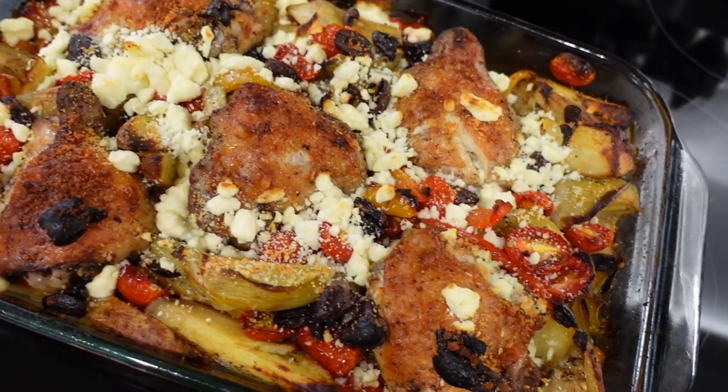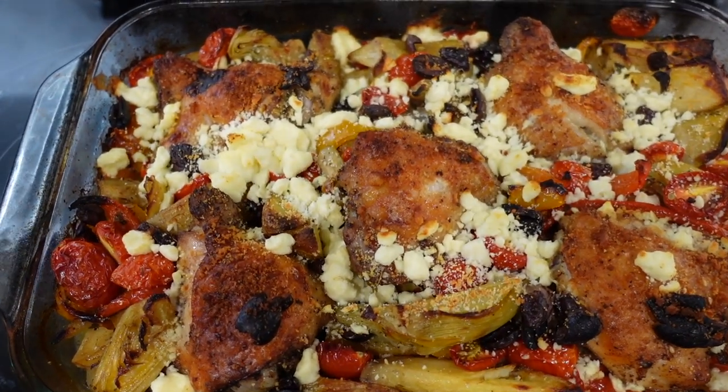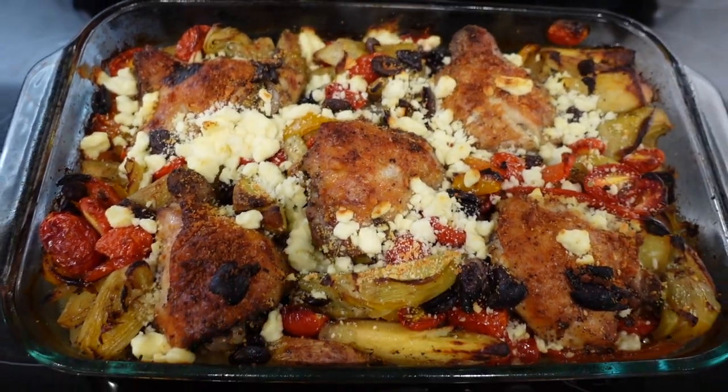I'm just waiting for dinner — I'm so hungry. Here is our dinner! That took me way longer to make than necessary, but hopefully it's super good. I will link this recipe down below. It's just roasted potatoes, artichokes, tomatoes, peppers, onions, and chicken thighs.